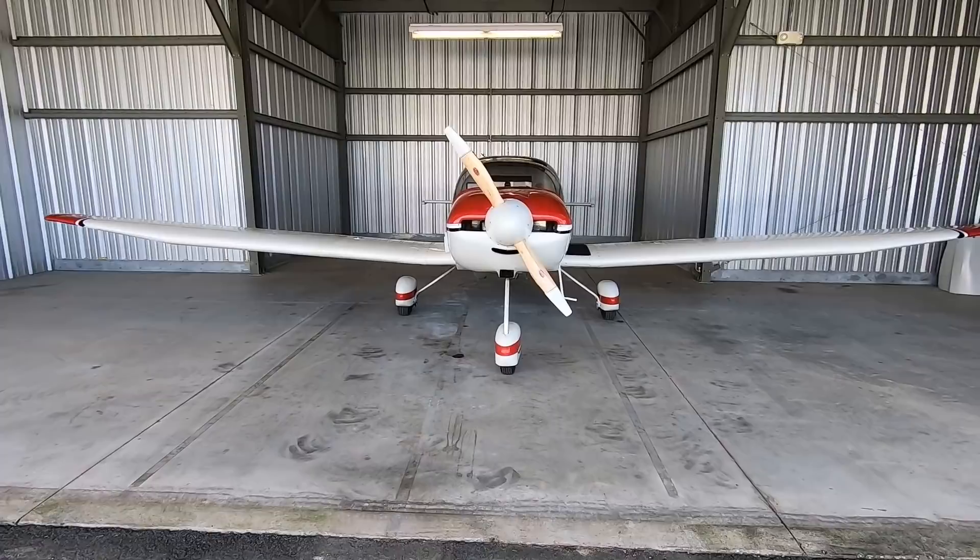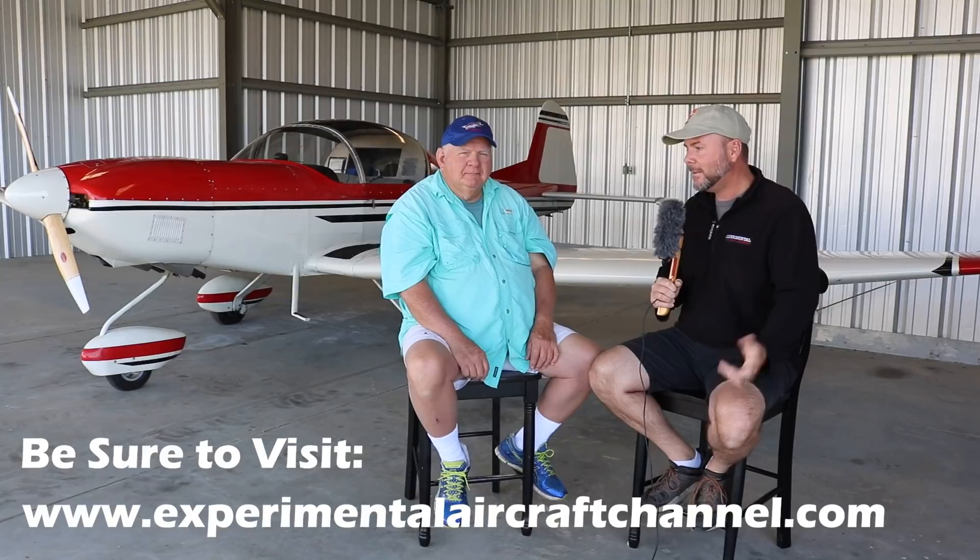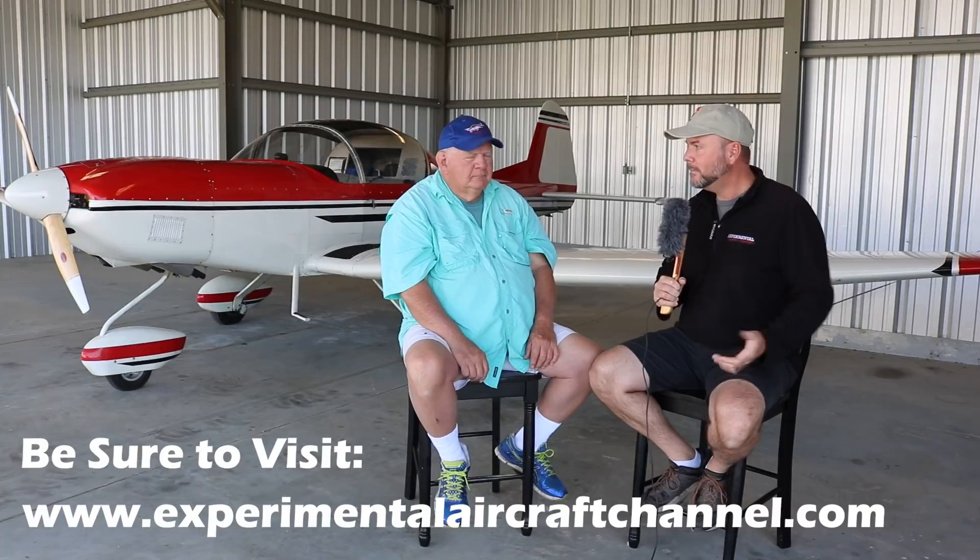Welcome to another episode of Hangar 13 in my hangar here at Calhoun County Airport. Today we're talking to somebody I've spoken to several times in the past — Glenn Bradley out of Pensacola. He's worked with Dave Thatcher through many different airplanes and airframes, and today we're talking about the CX-7 again because it's flying. So introduce yourself and a little bit of your history working with Dave.